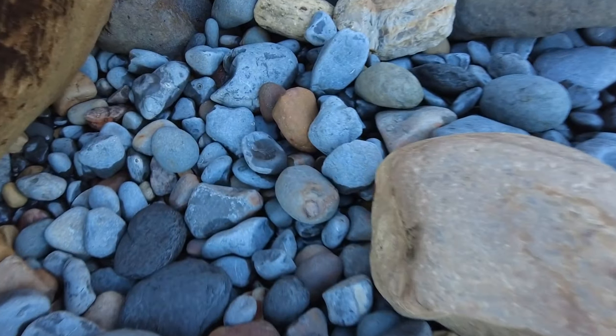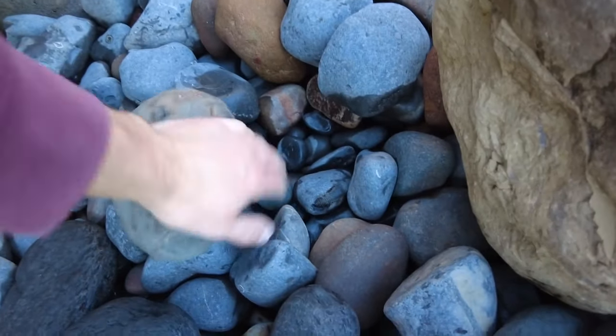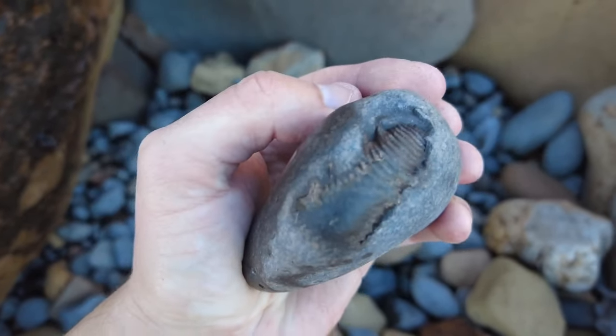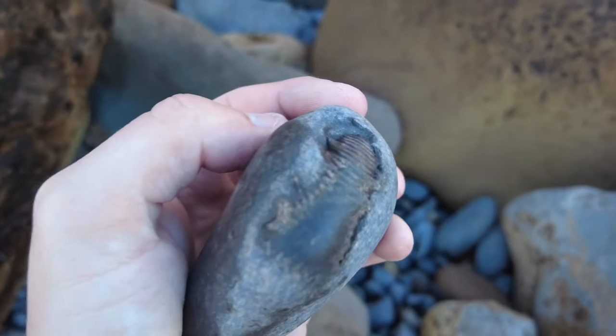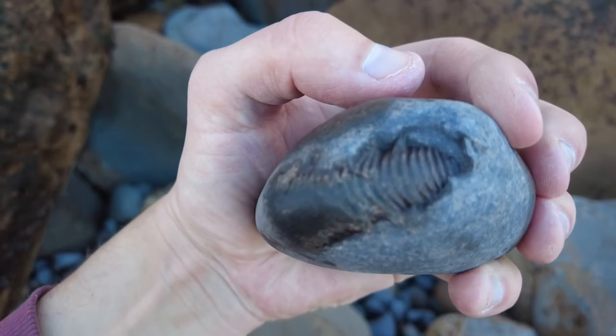I have managed about four small water-worn nodules but that's about it. There's one underneath here — I wonder if the same theme of it already being broken will continue. Now that looks like a good one. Definitely a nice one inside there, possibly a perinoceras.